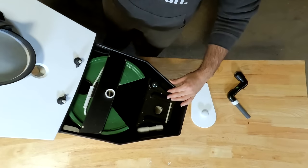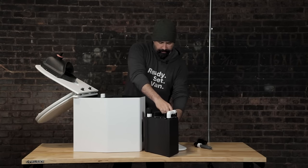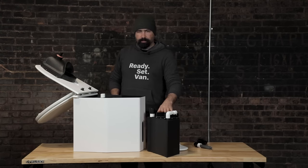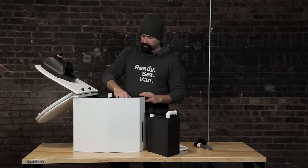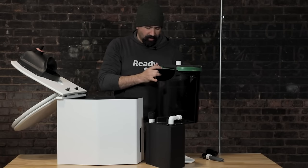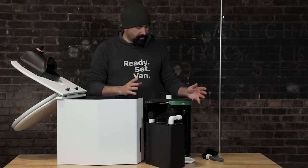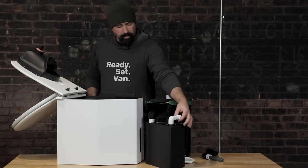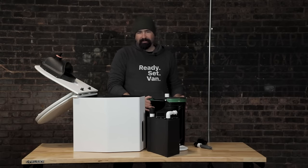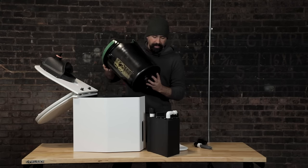Any liquids in the forward part of the toilet go down the hole into the urine tank. Any solids in the back go down into the solids container below. The urine tank is about a gallon and a half — you empty it by spinning it around, taking the top off, and pouring it out. The solids container comes right out. One of the things I like is that it's almost comically simple — many of the components are literally just PVC pipe. If something did manage to break, you could probably go to a Home Depot and fashion a replacement.